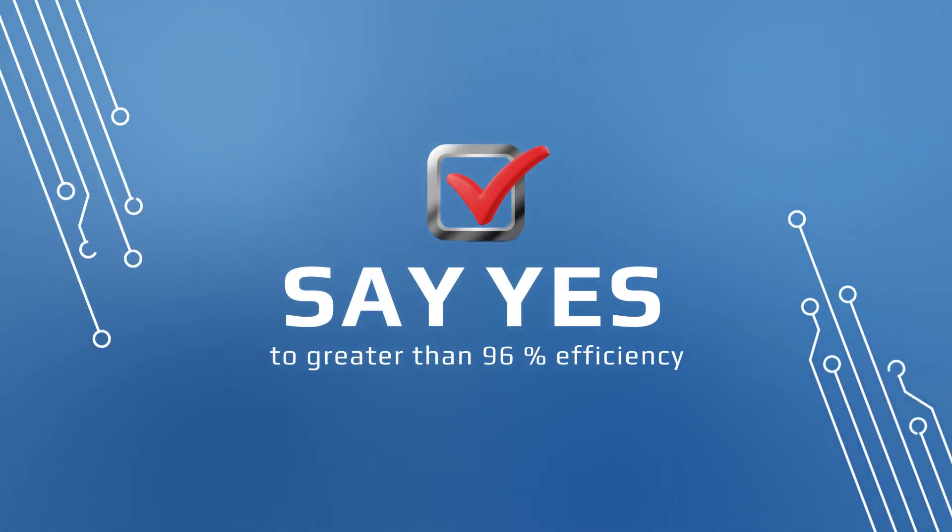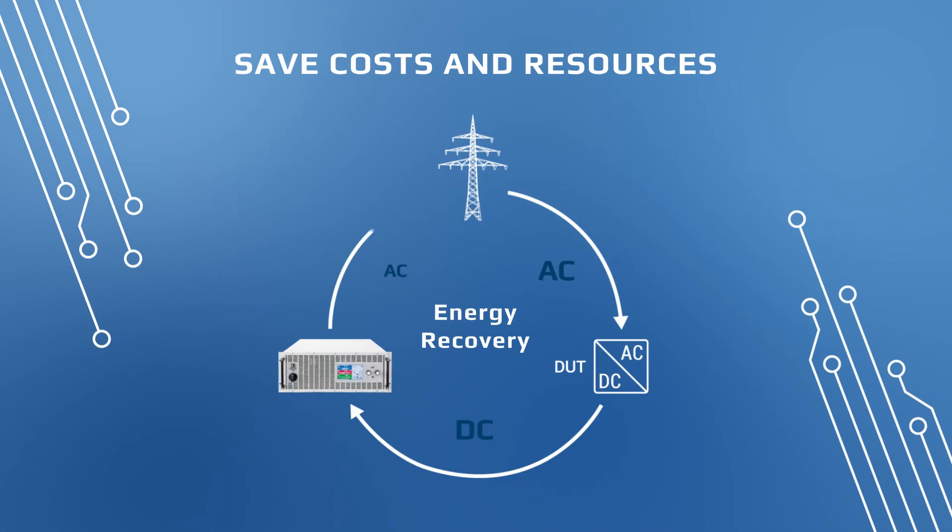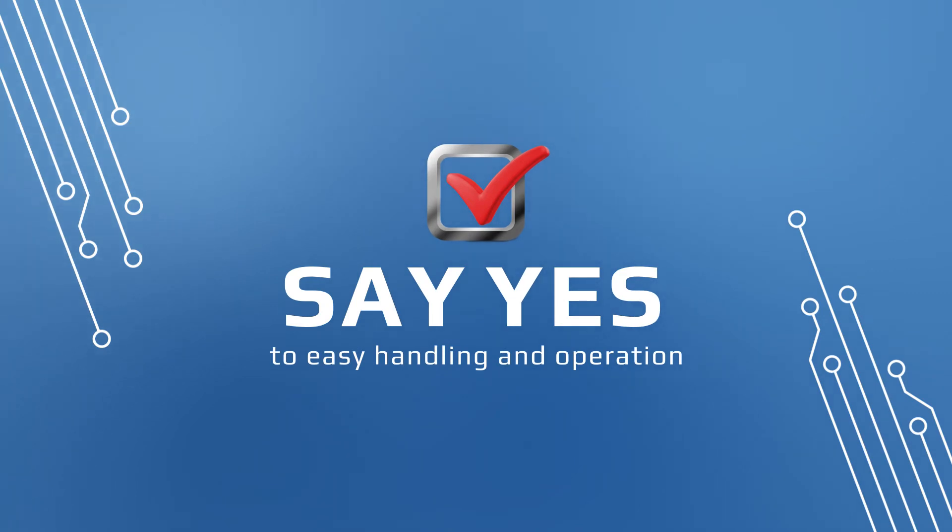Say yes to greater than 96% efficiency. Reduce power consumption, save operating costs, and conserve our natural resources. Say yes to easy handling and operation.